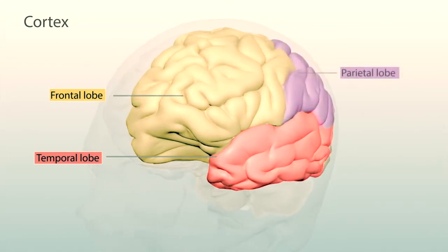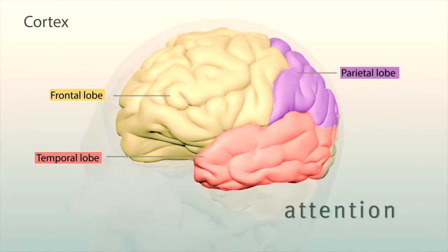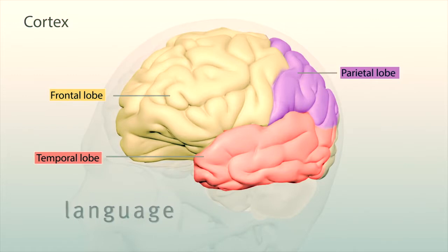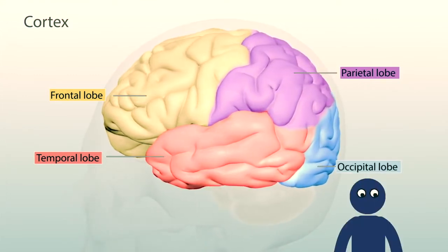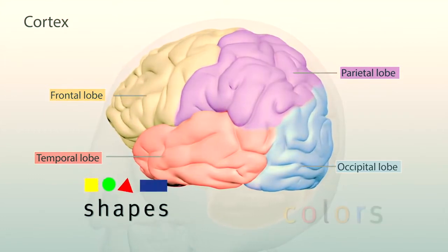The parietal lobe is involved with your senses, attention, and language. The occipital lobe helps your eyes see, including recognition of shapes and colors.